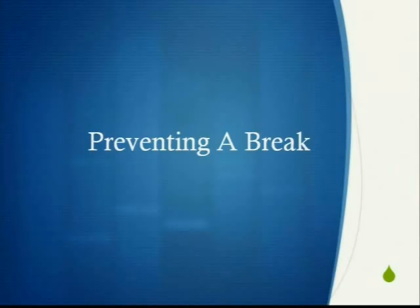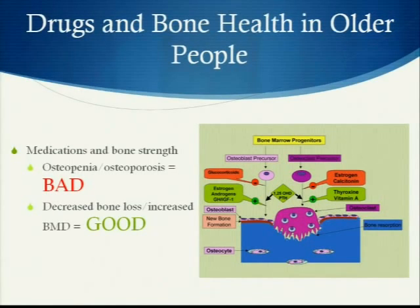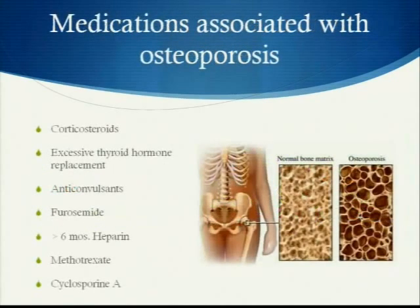So what can we do to prevent a break after a fall? Some medications are directly related to bone strength. Osteopenia or osteoporosis is bad, and decreased bone loss and increased bone mineral density is good. There are medications that can work on both sides of that.